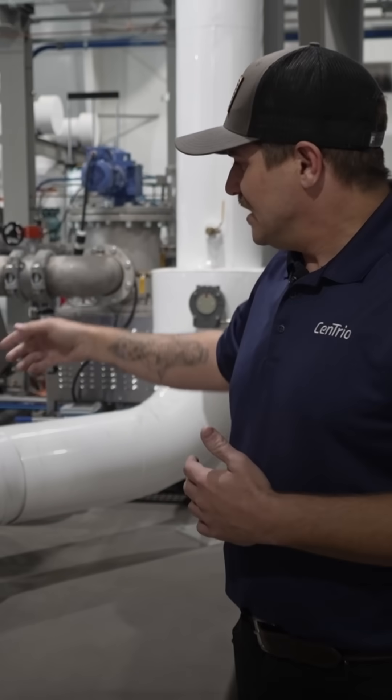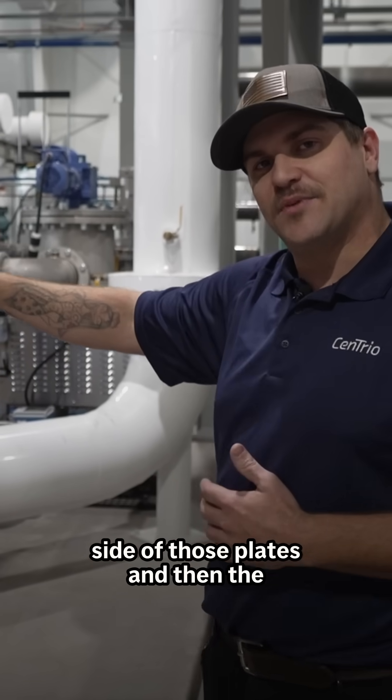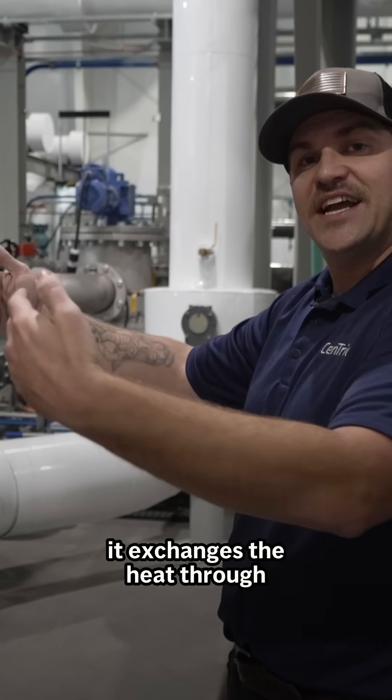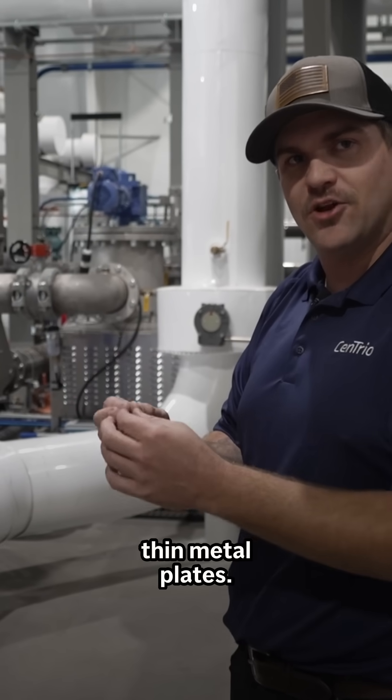There are about 300 plates in here. The sewage passes through on one side of those plates, and then the clean water passes on the other side of those plates, and it exchanges the heat through those very thin metal plates.